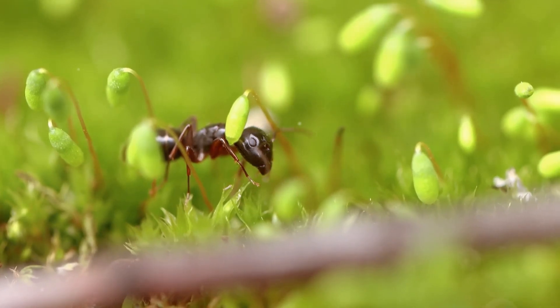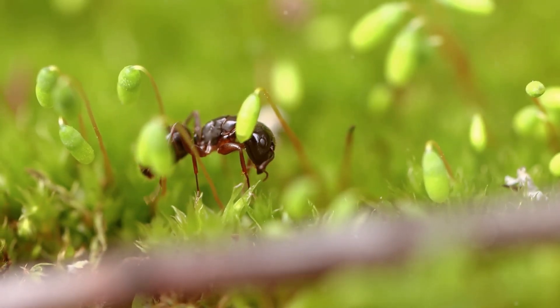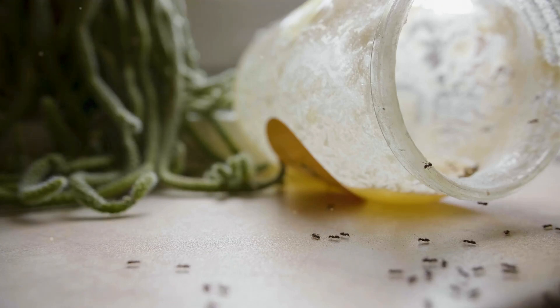By gliding, they can avoid predators on the forest floor, travel quickly between trees, and find new food sources.